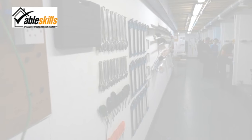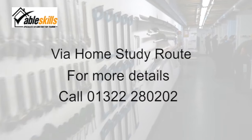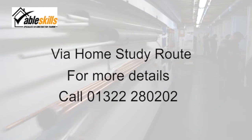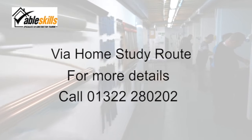AbleSkills now provides you with the option to achieve the CNG plumbing diploma via a home study route. This distance learning option offers great flexibility and allows you to complete the program at your own pace. Please call for details.